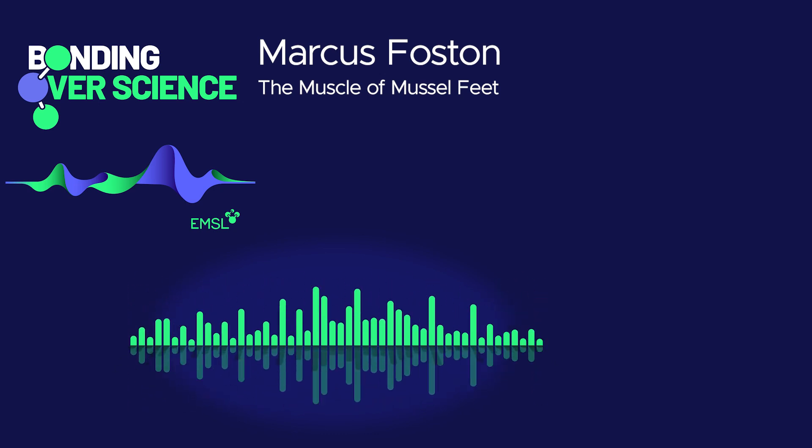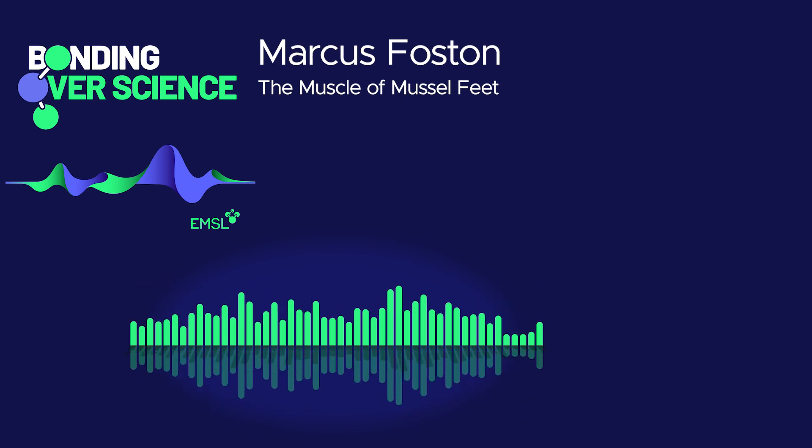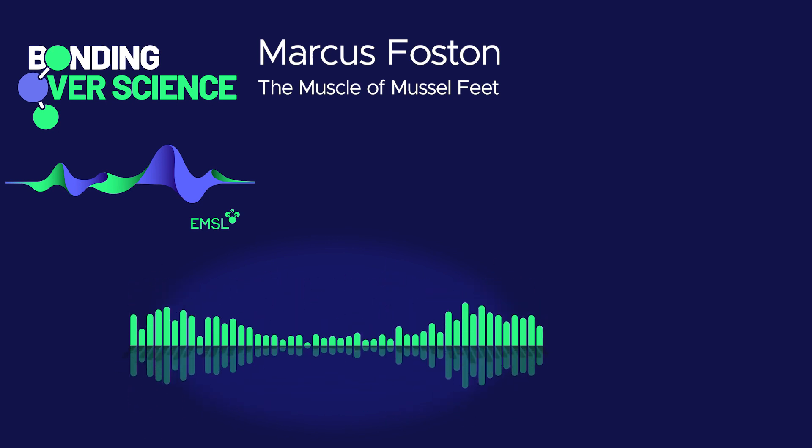What is a mussel? I'm not talking about your biceps. I'm talking about the little sea creatures in your favorite seafood fettuccine. Believe it or not, they're good for a lot more than fine dining.